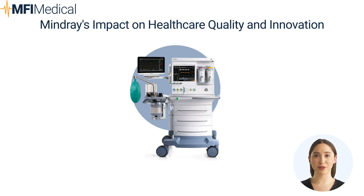Mindray's impact on healthcare quality and innovation. Mindray's dedication to research and development in medical technology has significantly impacted the healthcare sector. Their innovative solutions not only improve clinical workflows but also enhance patient care, making Mindray a trusted partner in healthcare facilities worldwide.